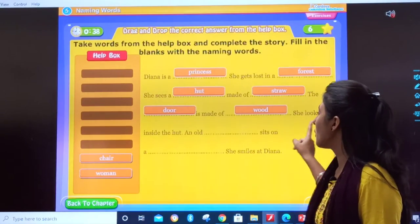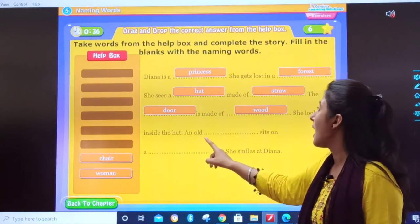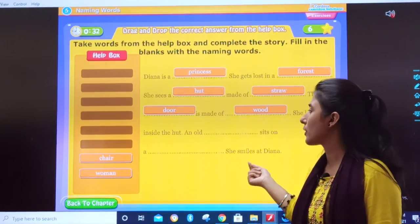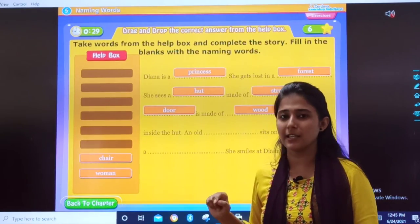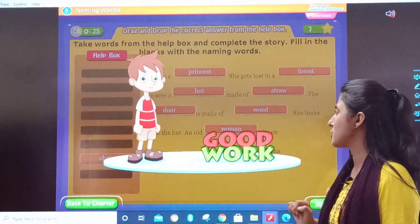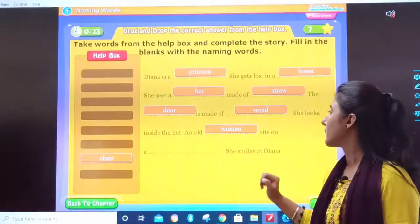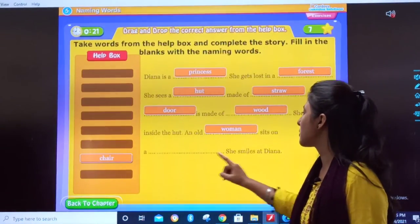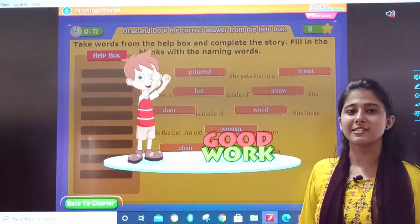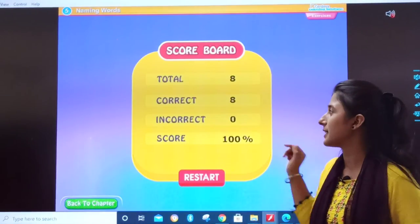Next — she looks inside the hut. An old dash sits on a dash. An old — who can it be? An old chair? No. So, an old woman. Yes, very good! An old woman sits on a chair. She smiles at Tiana. So we completed this exercise. Very good!